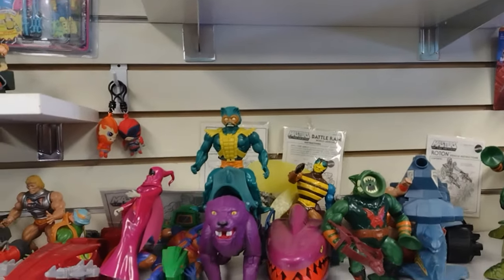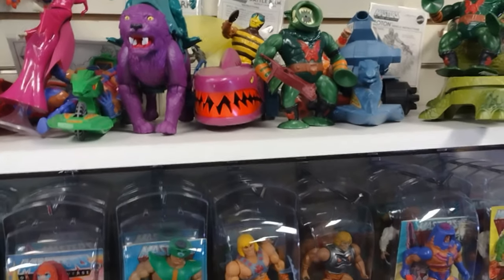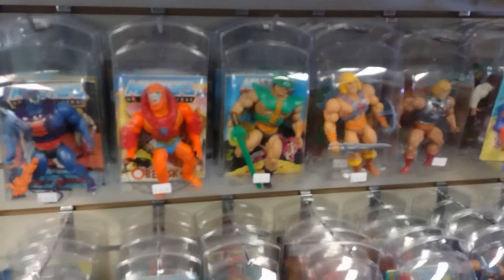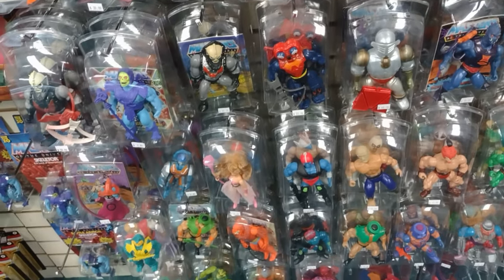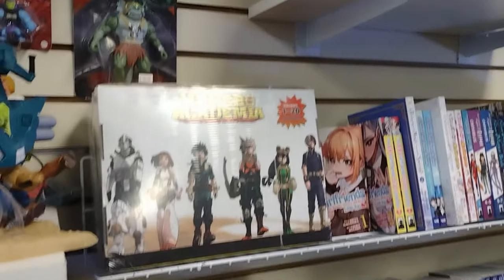All that stuff — and this is the He-Man stuff. My boy Cory — he's into the Masters of the Universe, the Master Verse line, and I kind of like this stuff too. Pretty cool showing it off, and there's the anime section — a little bit of it.